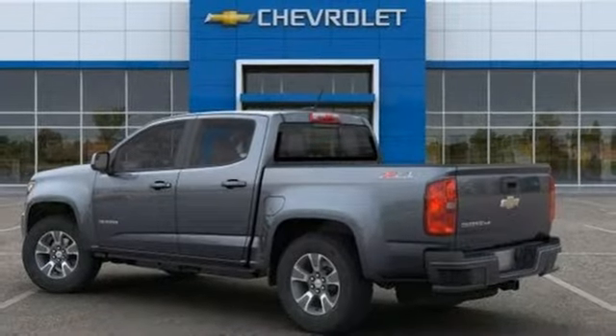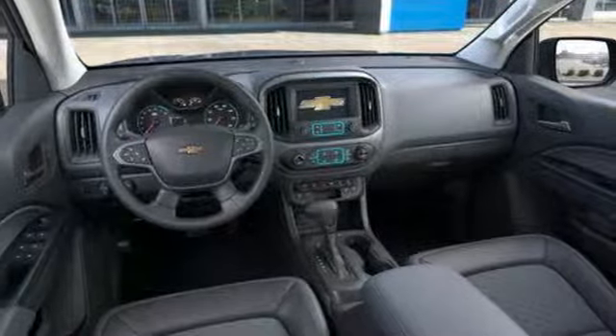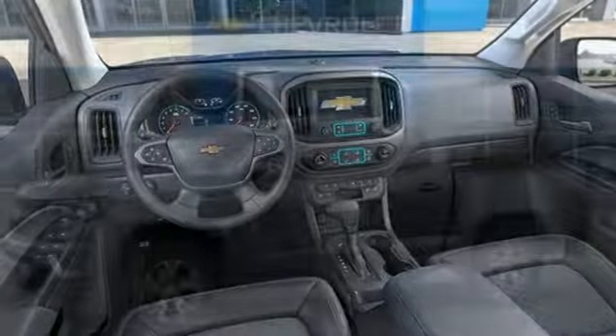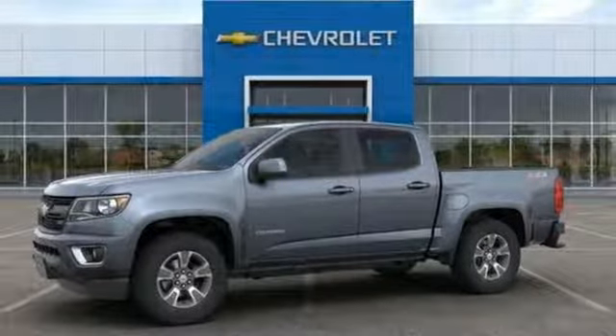Active grille shutters, gas pressurized shocks, rear parking sensors, and automatic transmission. If you've been waiting for the perfect time for a test drive, the time is now. Experience it today.